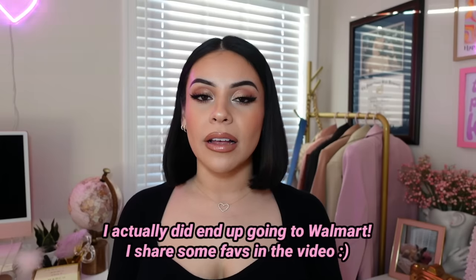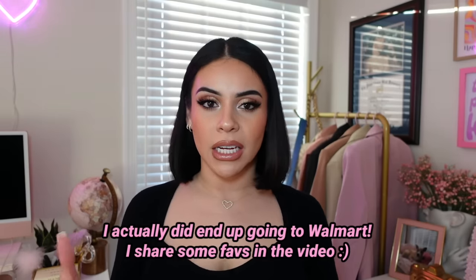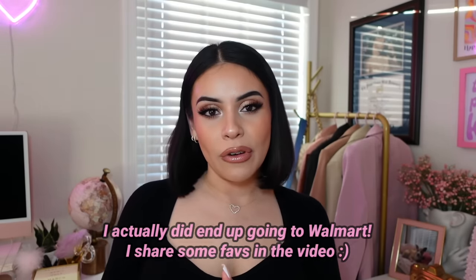I actually did a video like this about two years ago at Walmart and a lot of you guys really seemed to enjoy it, so I wanted to do an updated version. This time I went to Target, but honestly a lot of these things you can find at other drugstores as well, including Ulta too. I know Ulta technically isn't a drugstore but they have an affordable side so you can find some of these there as well.